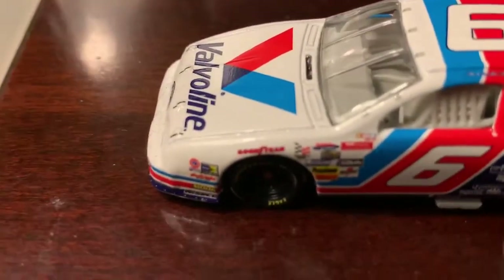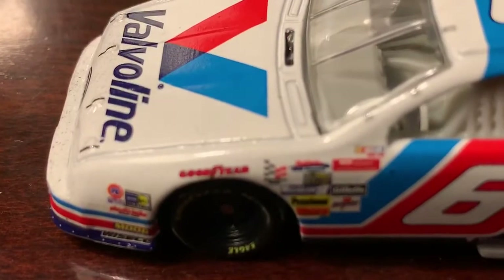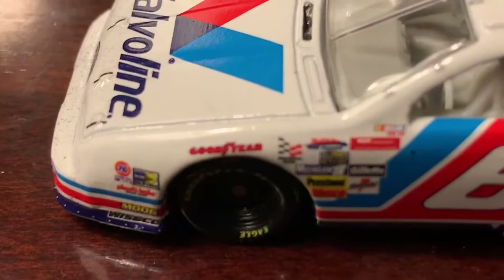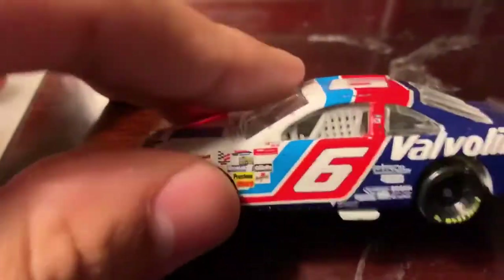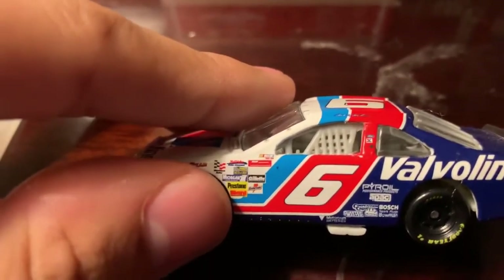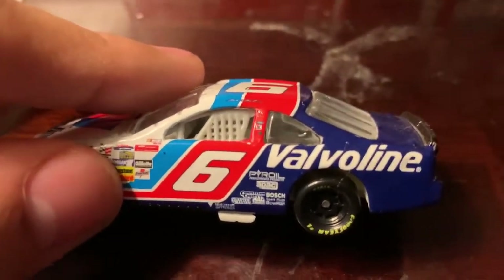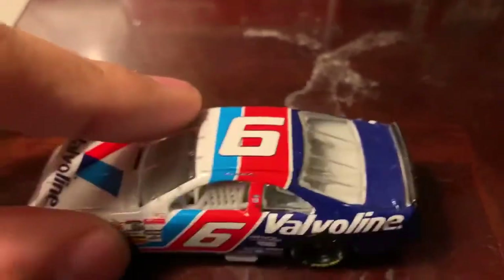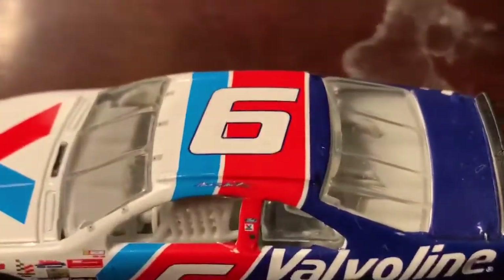On the side here we got some contingency sponsors. Got 76, Moog, Goodyear. We got Gillette on the NASCAR race car. We got Gatorade and Prestone. Got number 6. We got some more on the side here — got Valvoline. We got Mark Martin here across the name rail, and some stuff on the A-post.